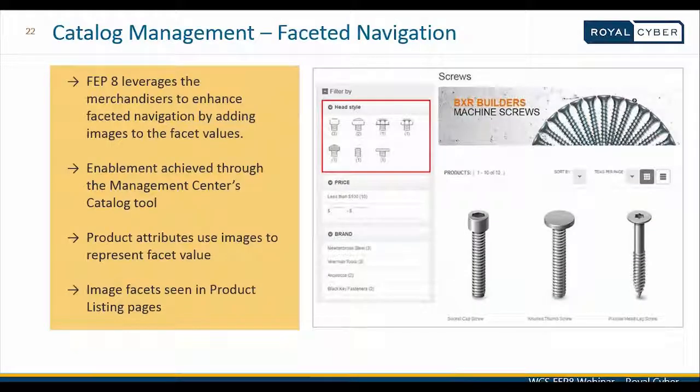A new feature in FEP8 specifically on the Aurora B2B storefront allows merchandisers to enhance faceted navigation by adding images to facet values. For example, images of head style are associated with the head style attribute in product information. This configuration is done in the management center's catalog tool, and all product attributes that can have descriptive images are represented as image facet values in the product listing pages on the storefront.